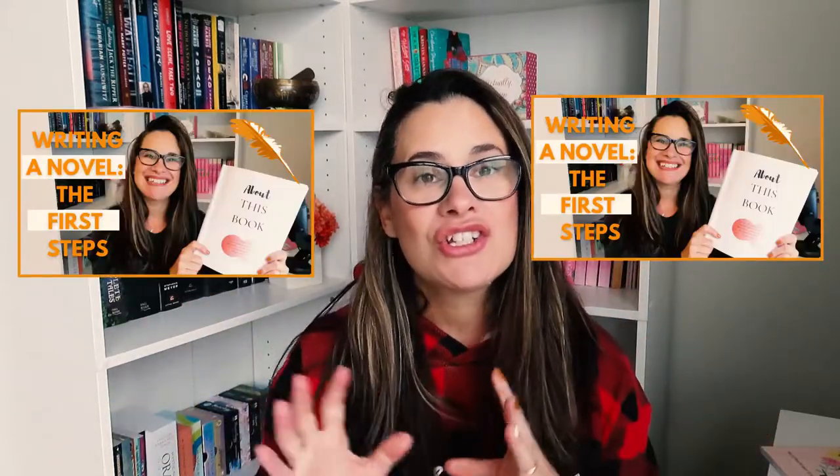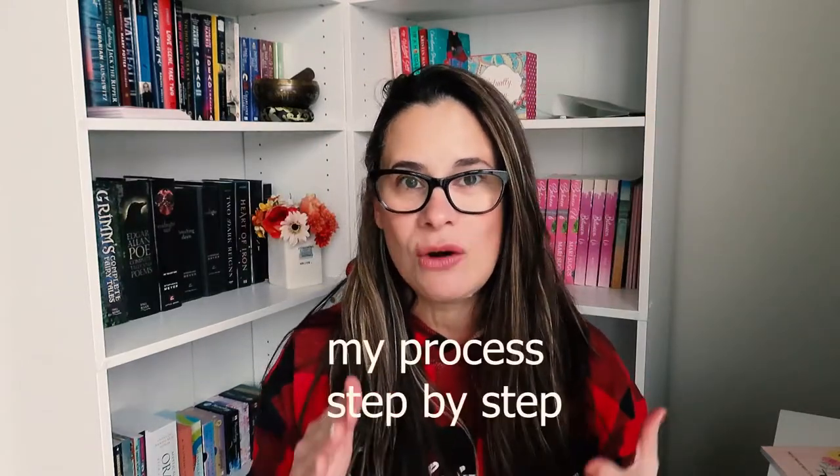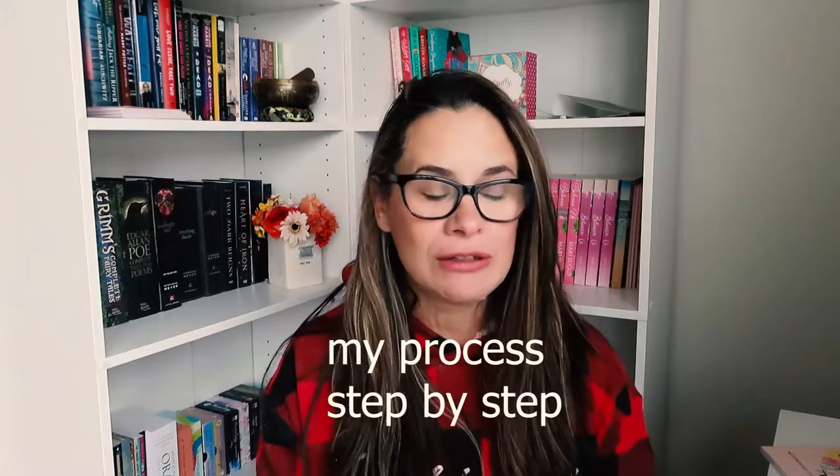Hey you guys, welcome back to my channel. Today I have another video for you on advice on how to get started when you are writing your brand new novel. As I mentioned in my last video — I'll pop it up here for you guys to see — I just started a new novel and I thought it would be a good idea to post this month exactly how I'm going step by step. If you missed that video, go check it out.